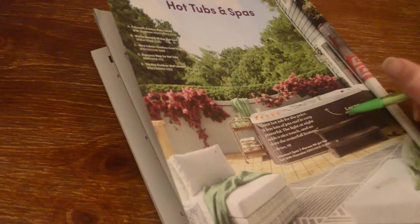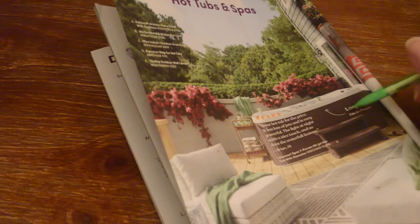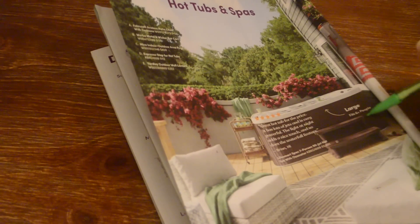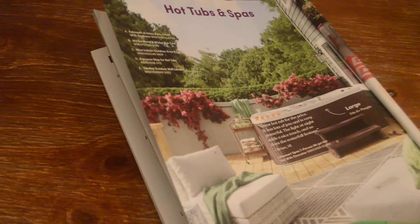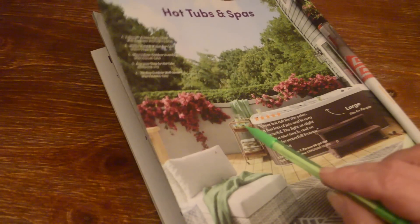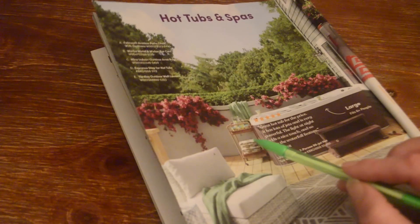The steps for the hot tub are $112. The area rug shown is $450. And the bar cart over here is $130.